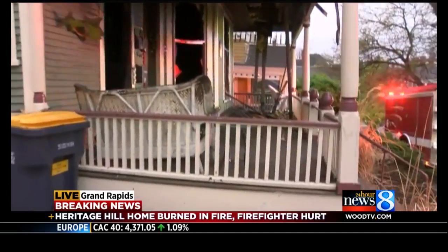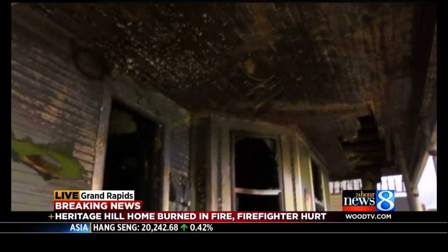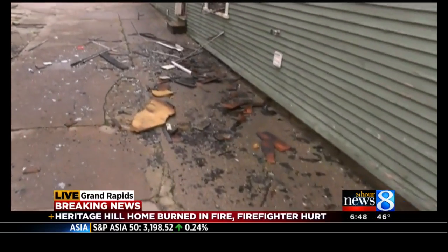We are now getting a really up-close look at this damage. You can see just how extensive it is. The fire is out now. Crews here are staying on scene, keeping an eye out for any potential hot spots, and a fire investigator is on scene trying to determine exactly what sparked this fire.